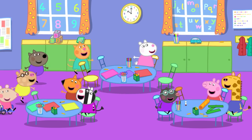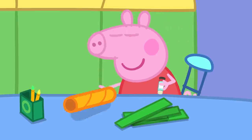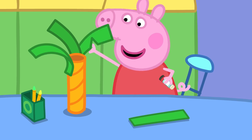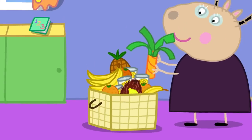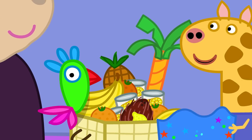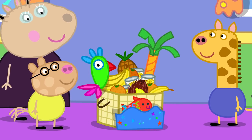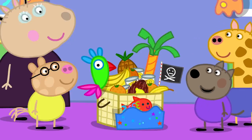The children make decorations for the hamper. Peppa makes a palm tree with a trunk and leaves. Others make a parrot, a tropical fish, and Denny makes a pirate flag. Yo-ho-ho! The hamper is finished.